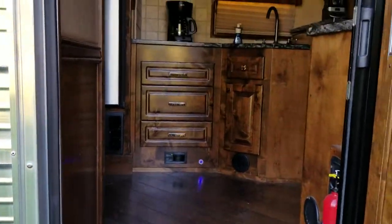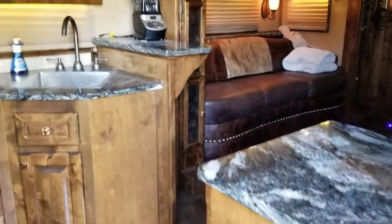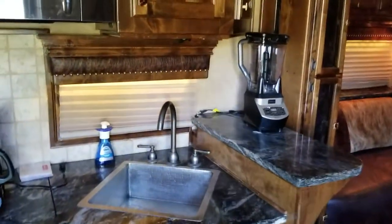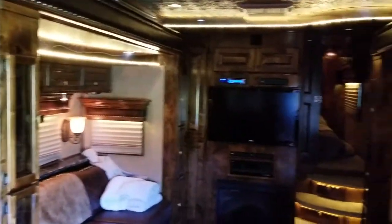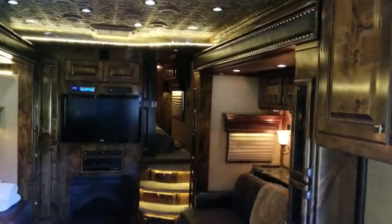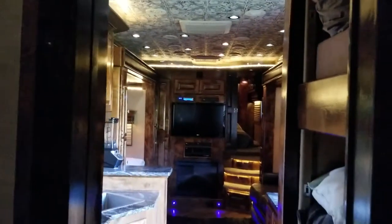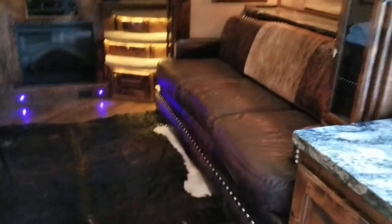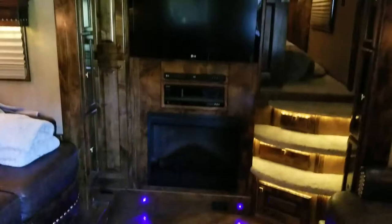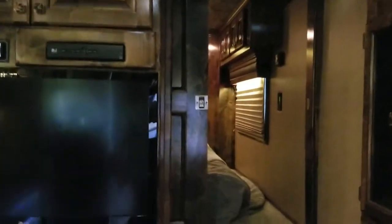Check out that wood floor. Custom countertops, got a blender for your margaritas, and a massive refrigerator. The living room has a custom cowhide rug and a fireplace. In-house audio, TV, outside audio, and we've got DirecTV satellite in here.